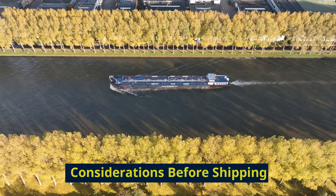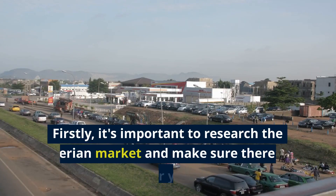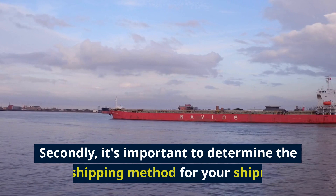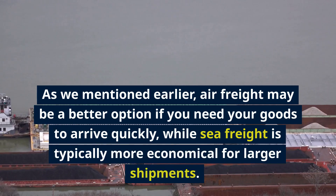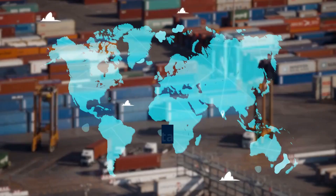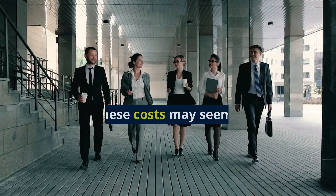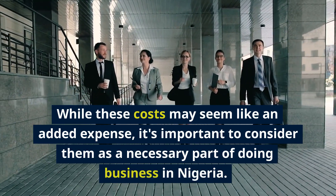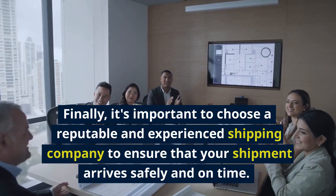Before shipping your goods from China to Nigeria, there are a few important things to consider. First, research the Nigerian market and make sure there is demand for your goods. Second, determine the best shipping method — air freight if you need goods to arrive quickly, or sea freight for larger, more economical shipments. Third, factor in the cost of customs duties and taxes as a necessary part of doing business in Nigeria. Finally, choose a reputable and experienced shipping company.